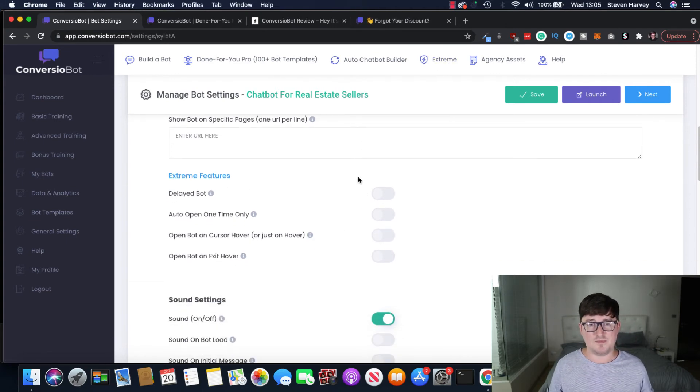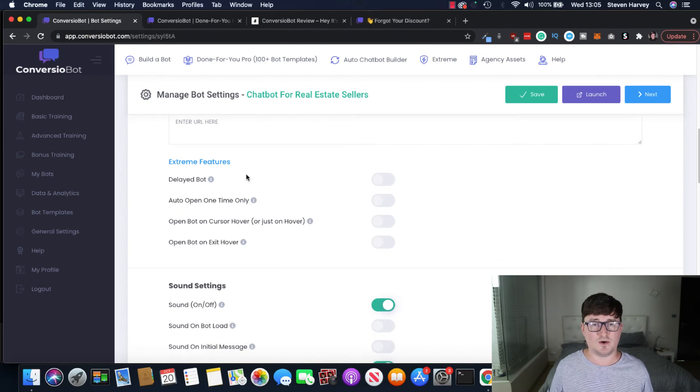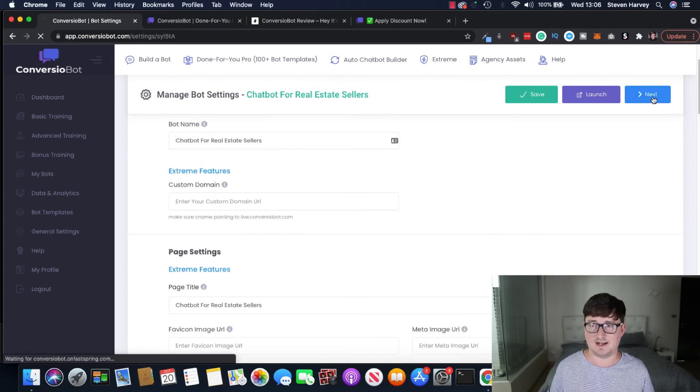The Extreme features — which are an upsell — are very, very useful. You can have the bot be delayed so it doesn't appear on the page straight away, open one time only, or use 'open bot on exit hover' — an exit pop. When someone's about to leave the page, it detects their mouse going over the X and the bot appears before they click. You can have it behaviorally based, and if they're not interested in one offer you can have the bot appear with another offer. Really cool.